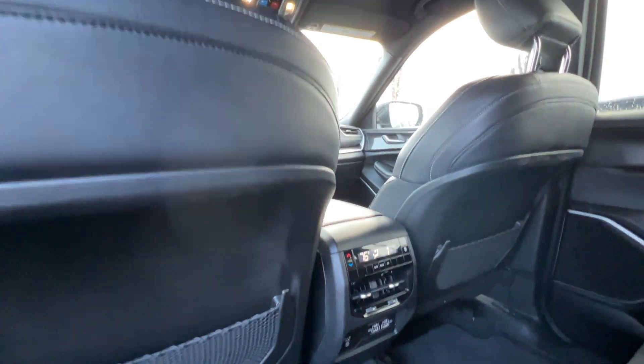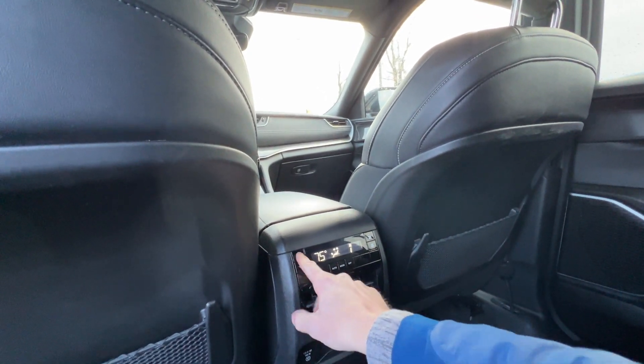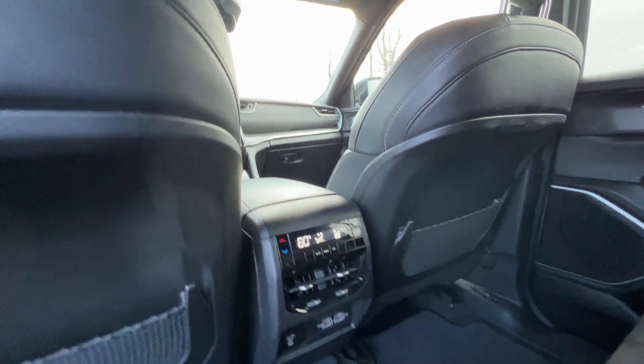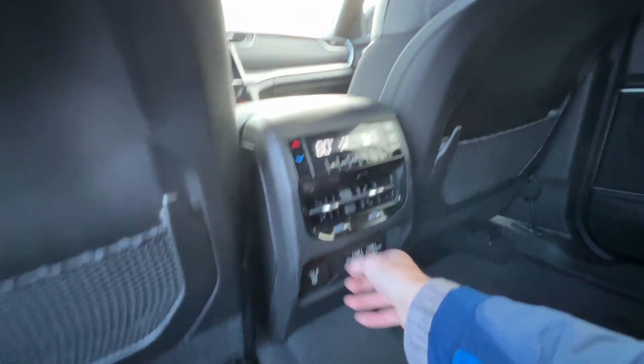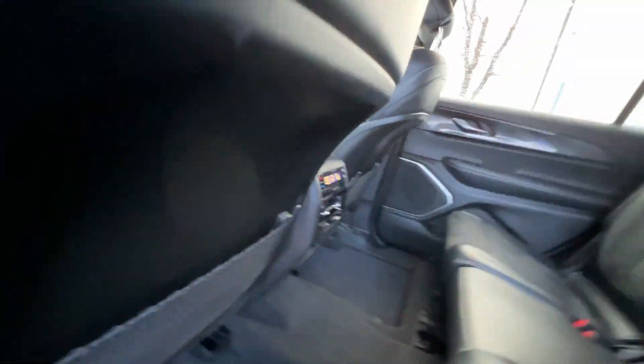You're going to have two mesh pockets right here in the back of the driver and passenger seats. Those in the back can control their heat too — they can go up and down, and the fan can go up and down as well. Then you're going to have a 110 outlet right there, and then USBs and two USB-Cs for charging — a total of four charging options here in the back two rows.